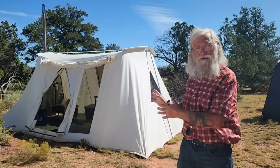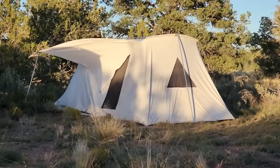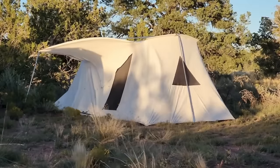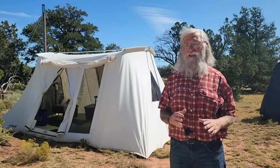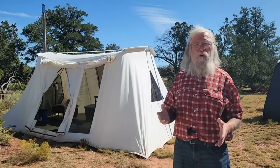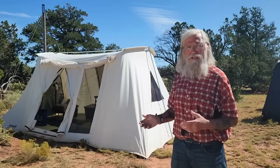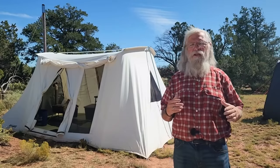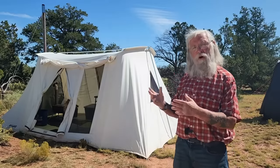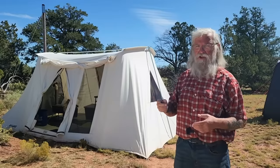These are cotton canvas tents, and they are the only ones that in my opinion will stand up to the sun and wind. The sun and wind are what kill tents. If you have a nylon tent — any man-made fabric, polyester, whatever — the sun's just going to kill it. This is 10 by 14. If there's a couple of you, the Classic Jack 10 by 10 is only $750, so it's quite a bit cheaper and smaller and lighter to carry in your car.